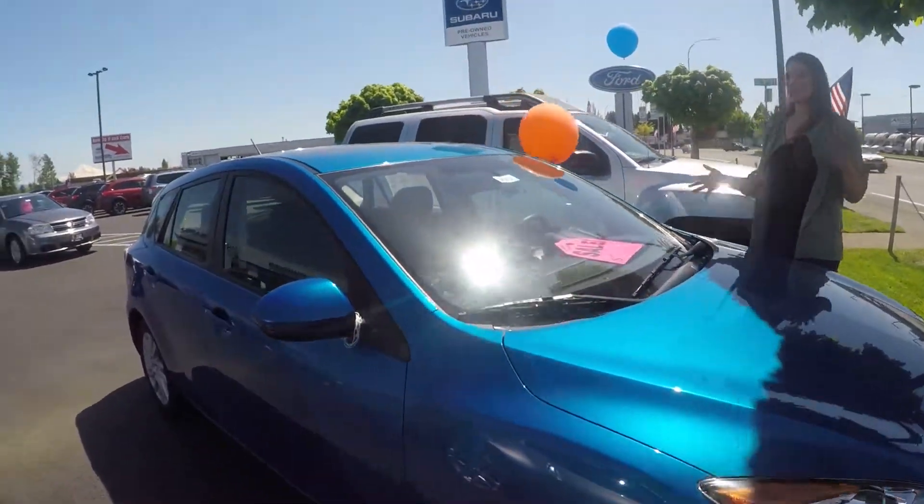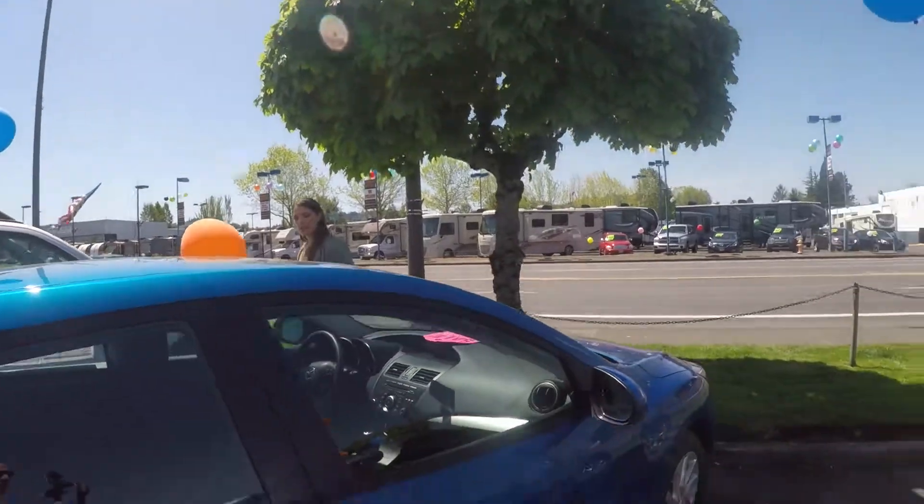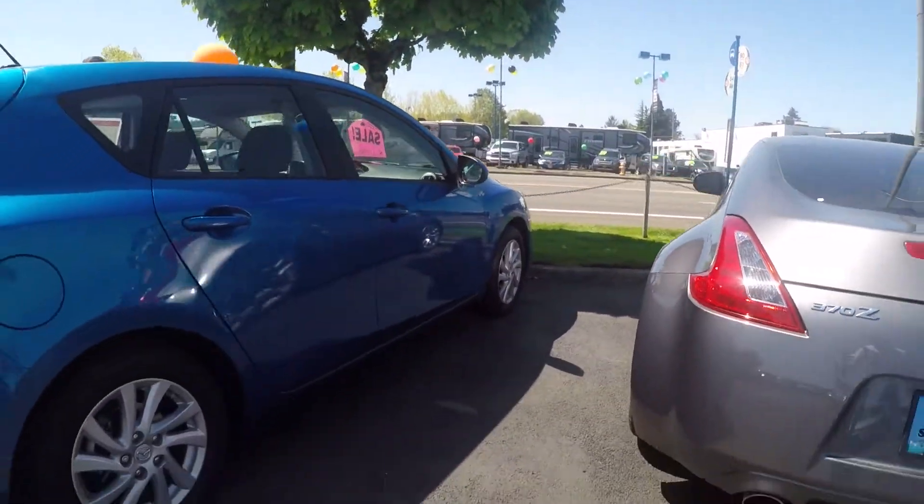Now we're gonna go around the vehicle and just kinda show you the condition that it's in. Really nice on the outside, really nice blue color. It's nice and bright, but not too bright.